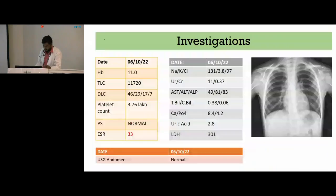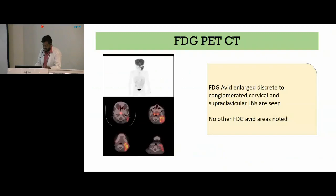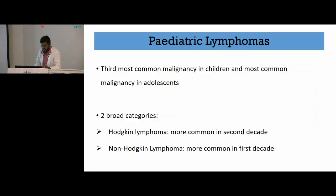We went ahead with baseline investigations which revealed elevated ESR. However, there were no signs of tumor lysis syndrome. Ultrasound abdomen was normal and chest X-ray did not show any mediastinal widening. We proceeded with core needle aspiration from the lymph node, which showed scattered large atypical lymphoid cells three to five times the size of mature lymphocytes, having fine chromatin and prominent nucleoli and moderate amount of cytoplasm — both mono- or binucleated — in an inflammatory background. They were CD15, CD30, and PAX5 positive, suggestive of classical Hodgkin's lymphoma. For staging we went ahead with FDG PET CT, which showed FDG-avid enlarged discrete to conglomerated cervical and supraclavicular lymph nodes, with no other areas showing FDG-avid lesions.